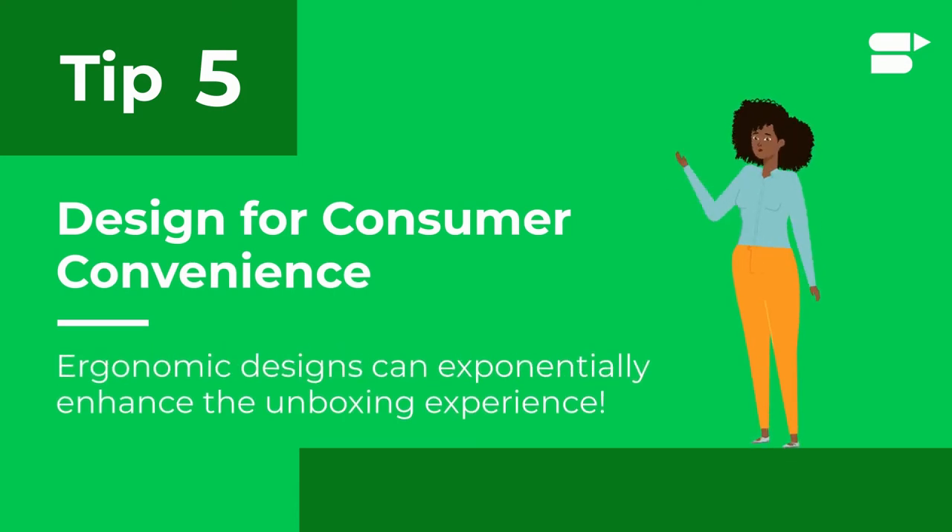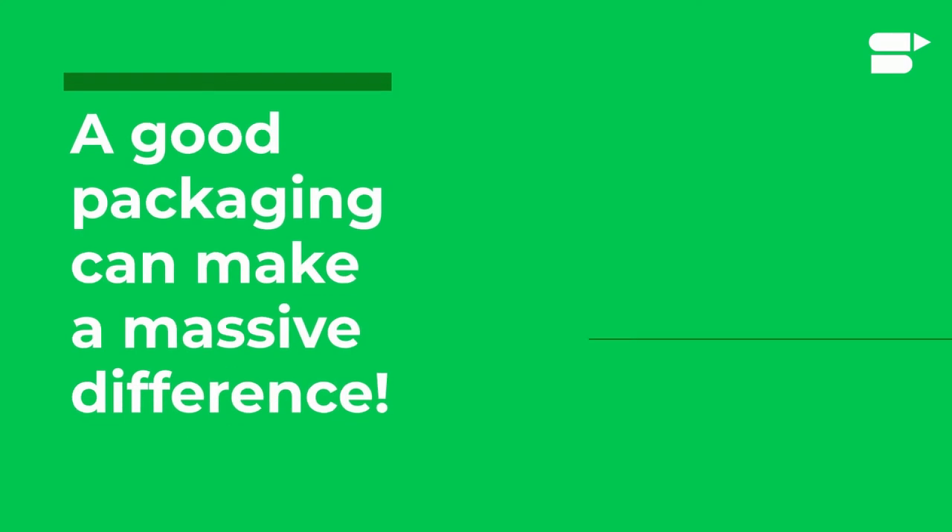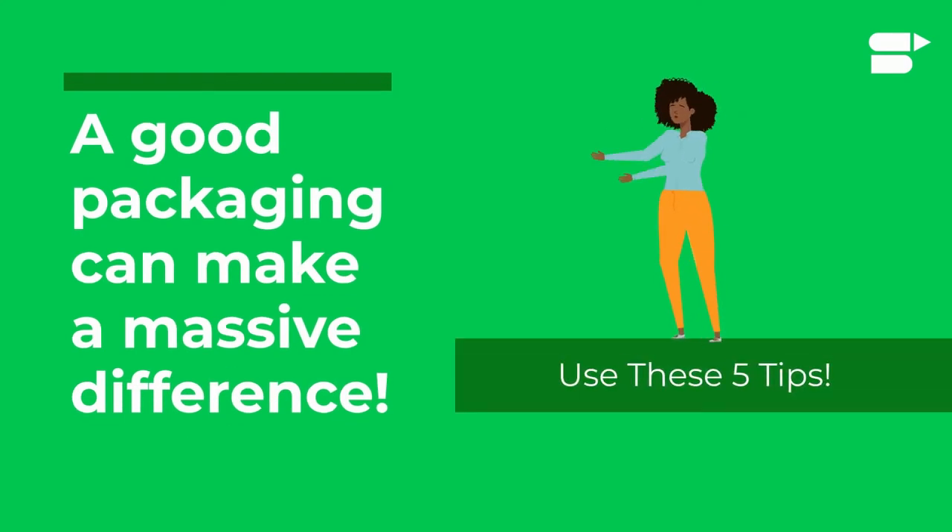Tip number five: always ensure that your packaging is designed for consumer convenience. Ergonomic designs that make it easier for consumers to open the package can exponentially enhance the unboxing experience.